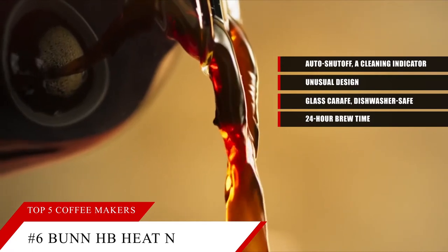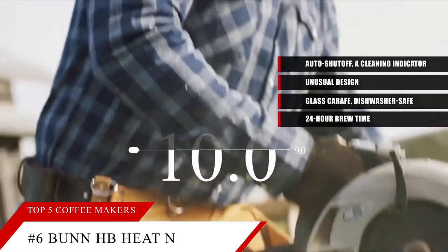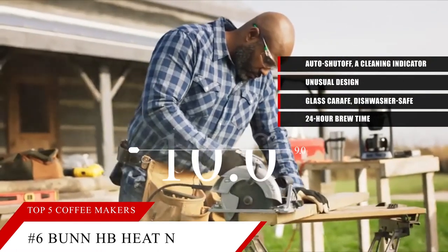Based on the Bunn HB Heat and Brew's reputation on the market, we give it a score of 9.0. And if you'd like more information on this product, check the link in the description below.